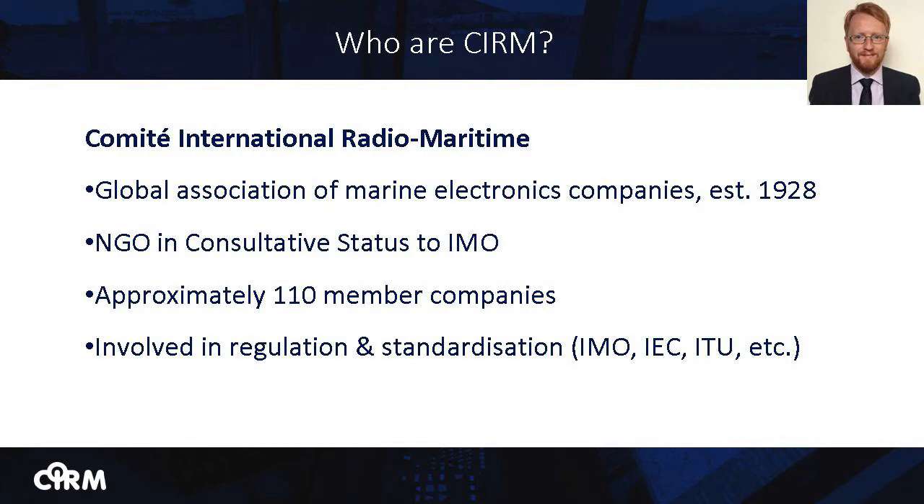CIRM has approximately 110 member companies, including equipment manufacturers, system integrators, service providers and companies providing equipment training to users. All of the major bridge system manufacturers are members of CIRM. Much of our work involves participation in regulatory meetings and development of standards, including at organizations like IMO, ISO, IEC and ITU.